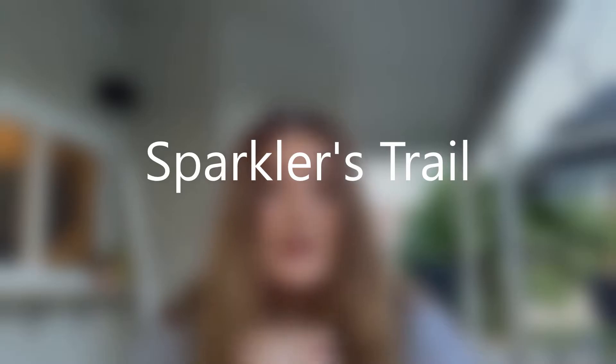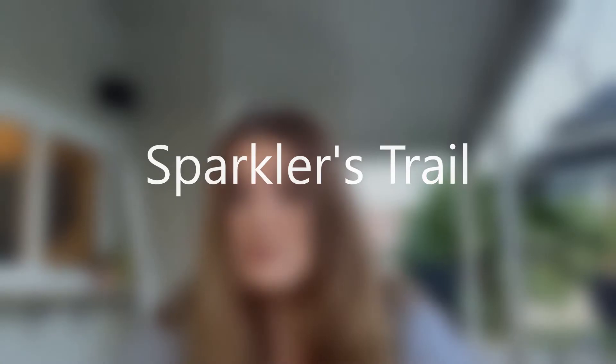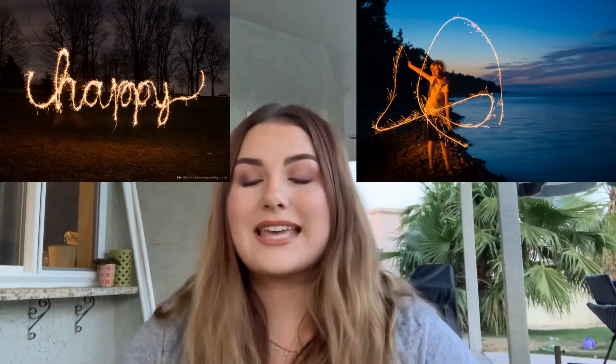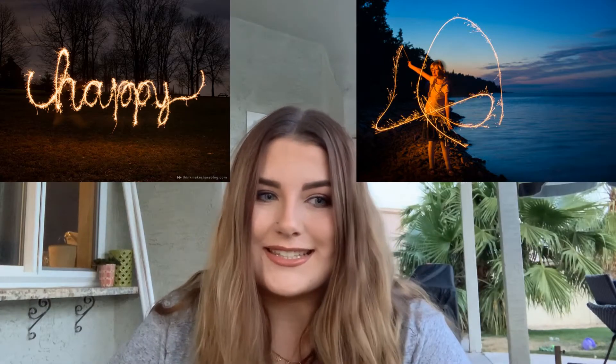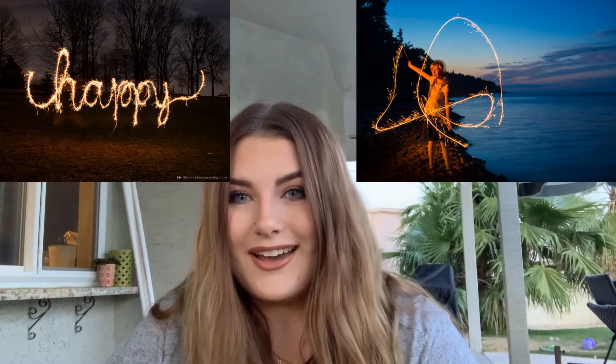Now the fun part — how do you practice persistence of vision at home? One really fun example, especially around the 4th of July, is called a sparkler's trail. All you need is a camera with a long exposure time and a sparkler to write things in light in the sky. Moving the sparkler quickly enough makes it appear as though that burning spark is a trail as opposed to just a single point.